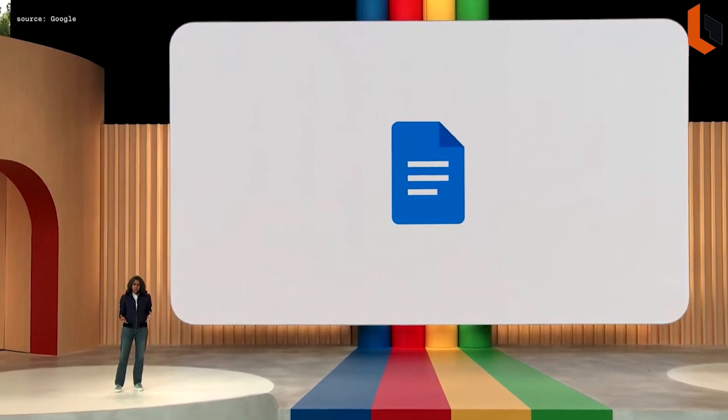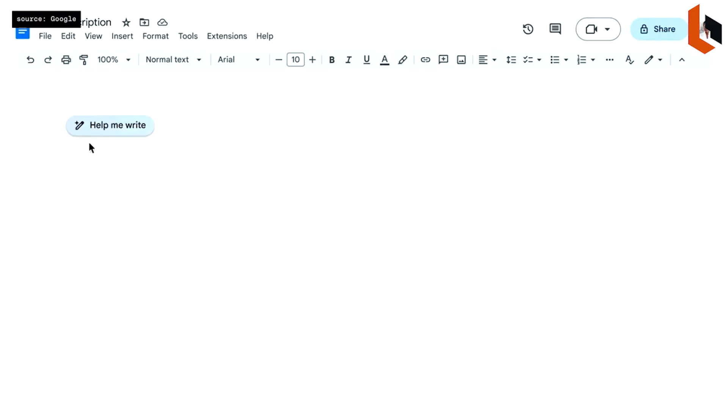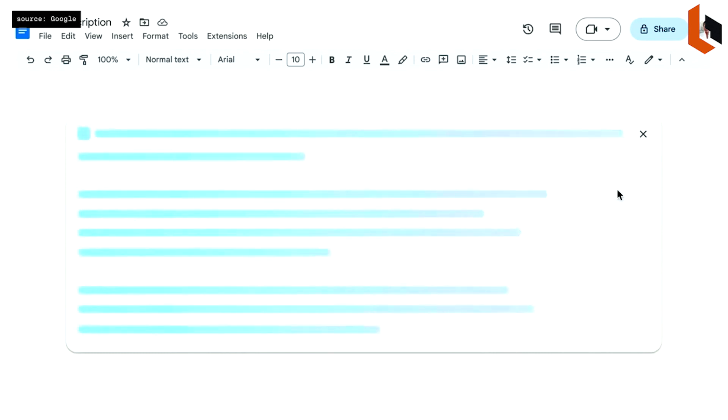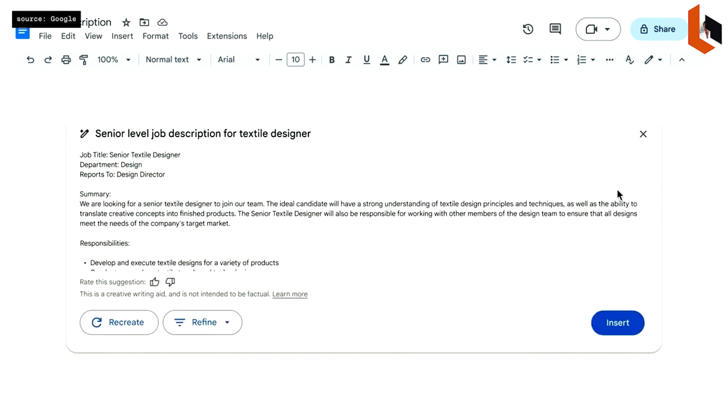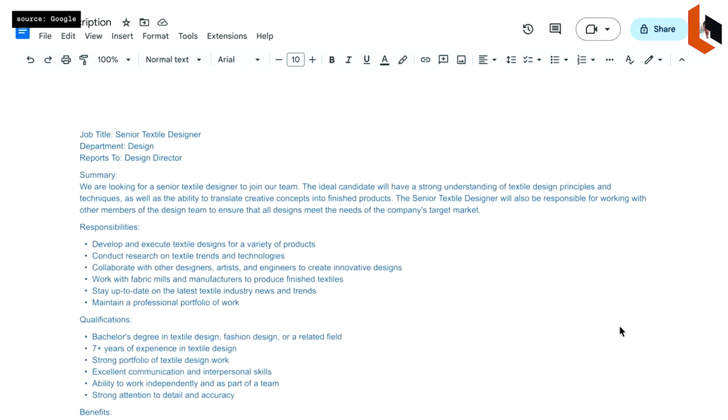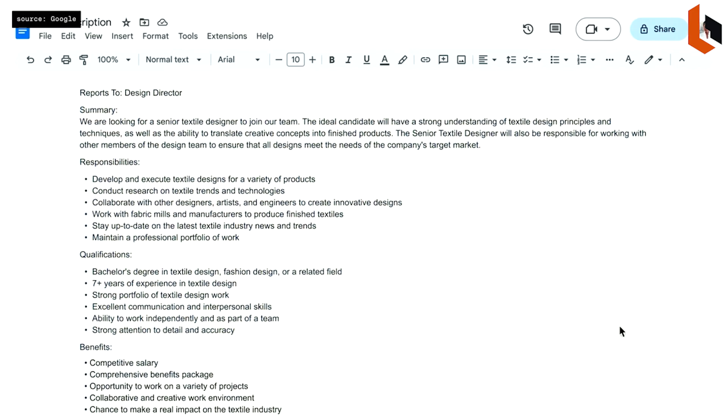Workspace was built to allow you to collaborate in real time with other people. Now you can collaborate in real time with AI. One of the most popular use cases is the job description. To get started, you enter just a few words as a prompt — 'senior level job description for textile designer.' Docs will take that prompt, send it to our PaLM 2-based model, and with just seven words the model came back with a good starting point written out really nicely.